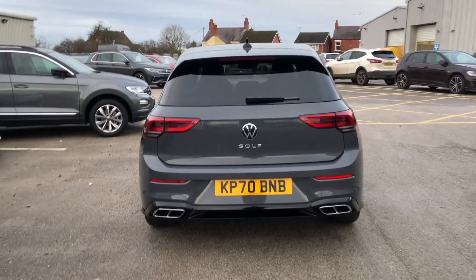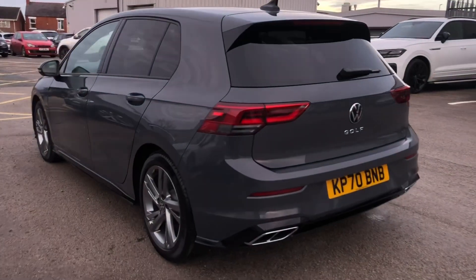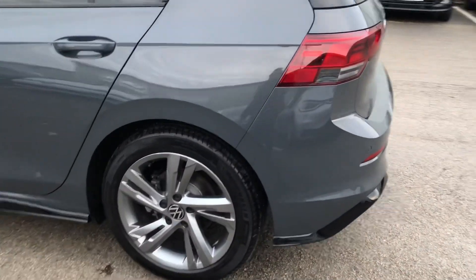You can see you've got the all new Volkswagen Golf badge. Not a mark on the car — there's no scuffs or scrapes or anything like that. It's in a really nice condition.